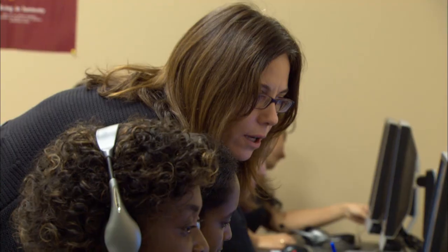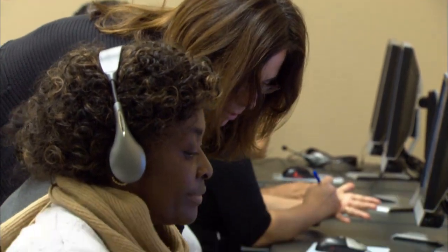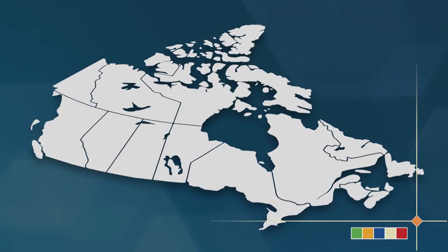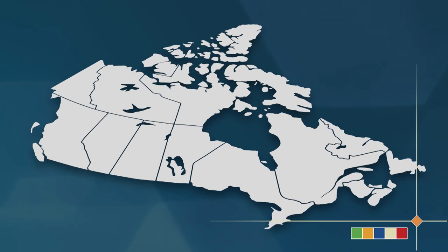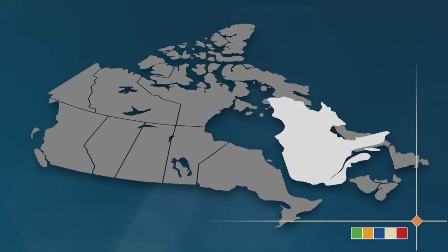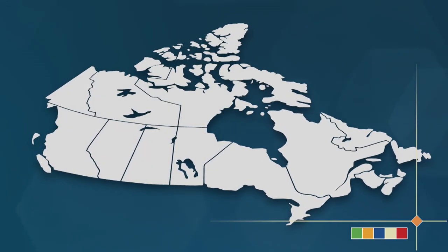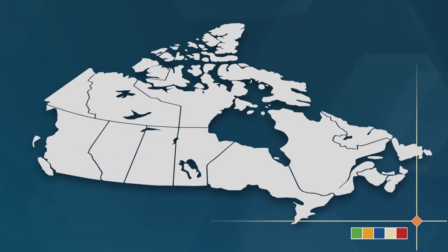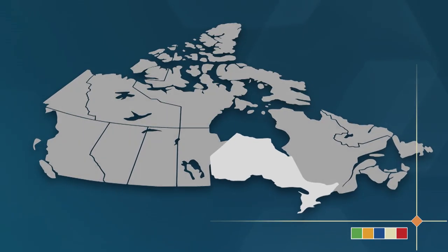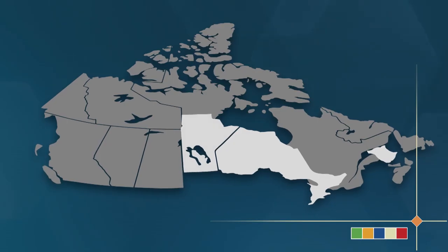So, which language should you learn? Well, this is up to you, but it will depend on where in Canada you intend to settle. In short, English is the most common language in the majority of provinces and territories, while French is the main language spoken in Quebec. But with Canada being a bilingual country, there are also well-established French-speaking communities in Ontario, New Brunswick, Manitoba, and most other parts of Canada.